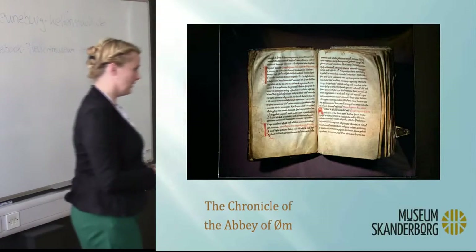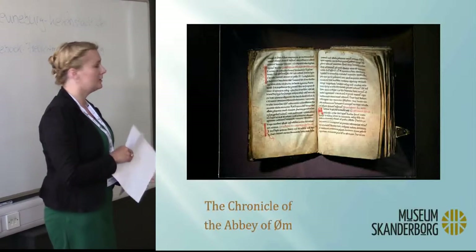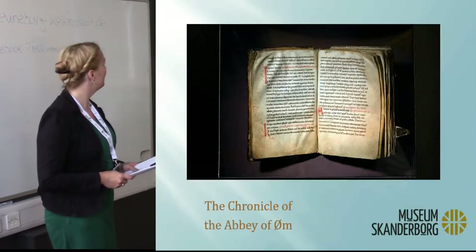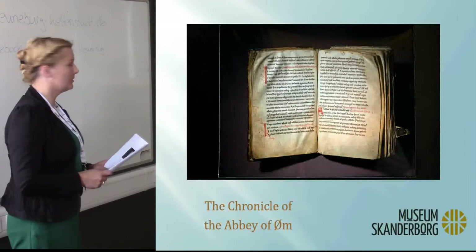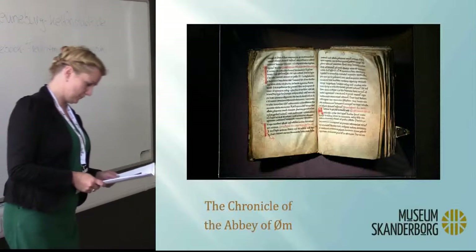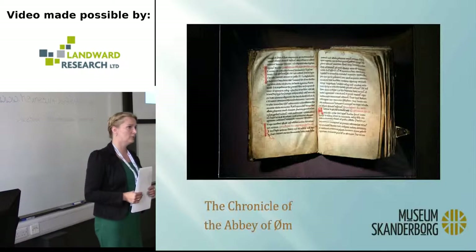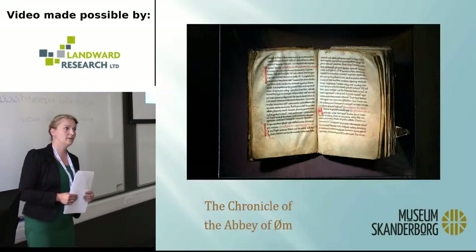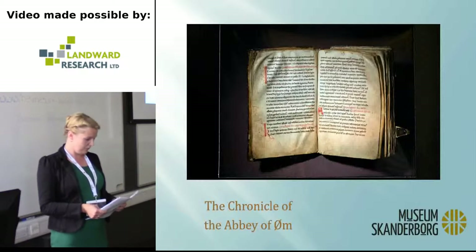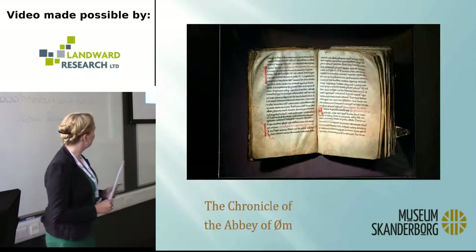So we have the excavations, the finds, the skeletons. And then we have some written sources — a kind of diary of the monks, the chronicle of the abbey. We don't have that at the museum; it's at the National Archive of Denmark. But we have copies. All of this we use to explain this period of time in Denmark. It was a Catholic period, ending with the Reformation of the Danish Church in 1536 — and today not a lot of kids know about this, as there aren't many Catholics in Denmark.